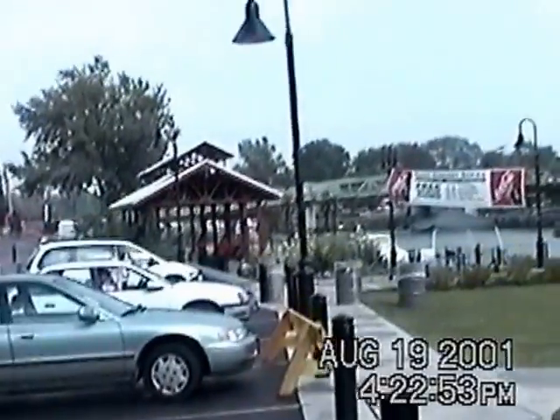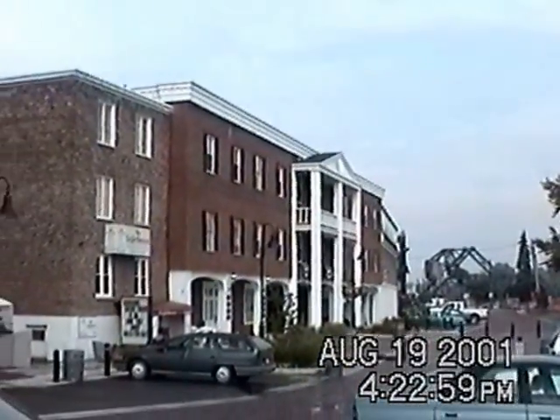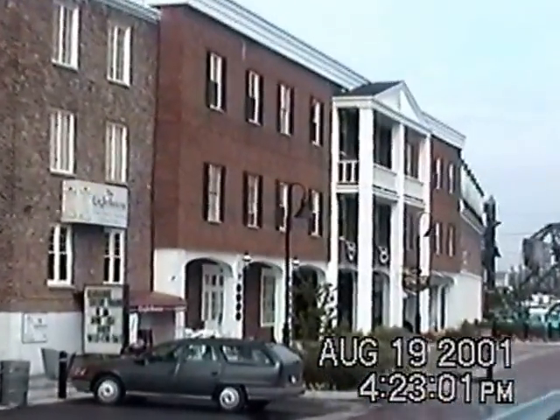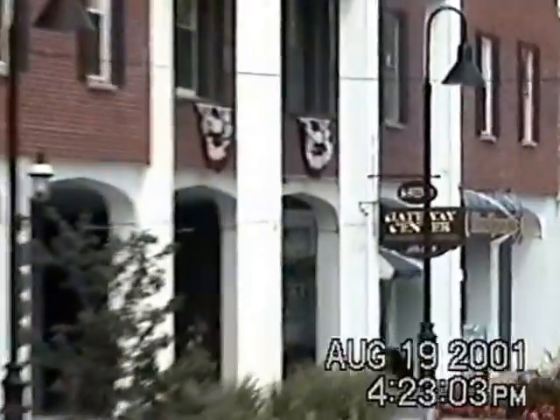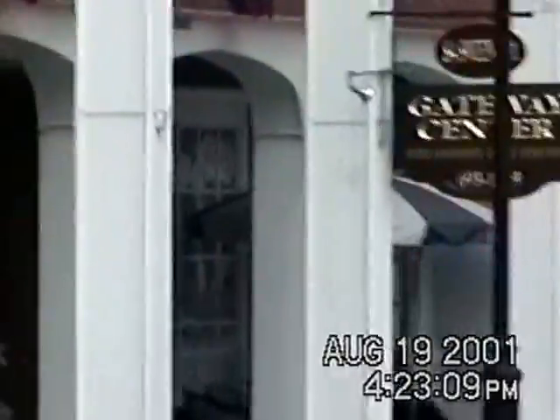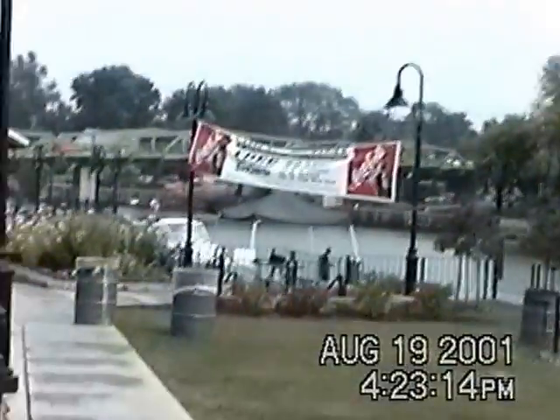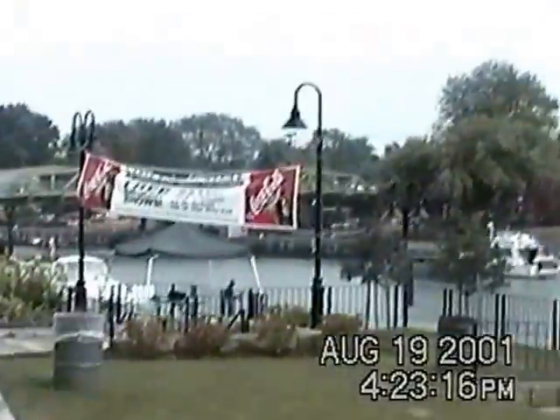We are at what looks like a little canal area in the Tonawandas. I think the visitor center is over here. It says the Gateway Center area. Nice little area — very quaint little boat harbor area in the Tonawandas.